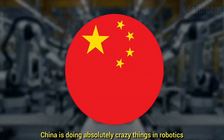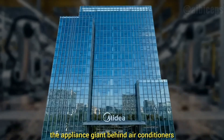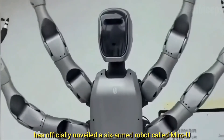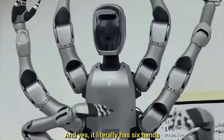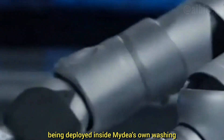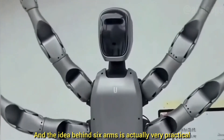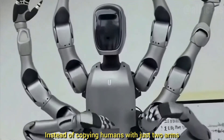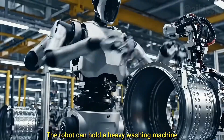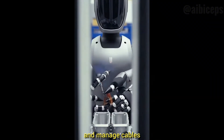China is doing absolutely crazy things in robotics. This time, Midea Group — the appliance giant behind air conditioners and washing machines, and also the owner of Kuka — has officially unveiled a six-armed robot called MIRO. It literally has six hands. This humanoid-style industrial robot is already being deployed inside Midea's own washing machine factory in Wuxi, China. The idea behind six arms is very practical: instead of copying humans with just two arms like Tesla Optimus, Midea designed it for pure factory efficiency. The robot can hold a heavy washing machine drum with two arms, insert screws with another pair, and manage cables or quality checks with the remaining two — all at the same time.